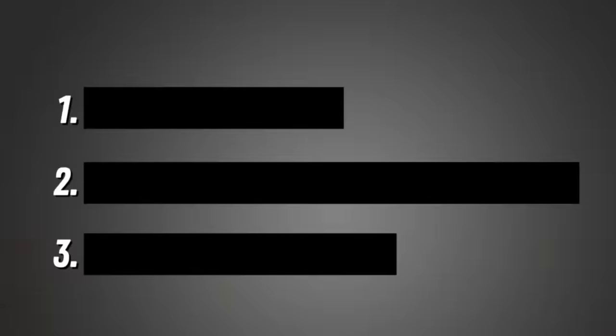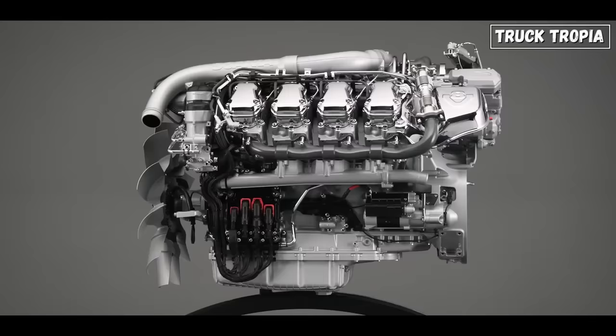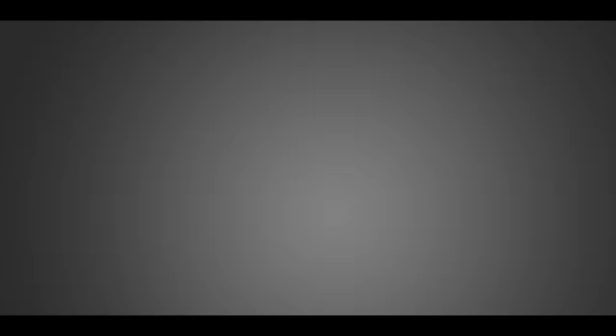Let's get to the first reason why there is such a big difference on the engines: weight rules, EU vs US. One big reason why we don't see truck engines with more than 600 horsepower in the US is because of the weight rules. The federal limit for the weight of semi-trucks in the US is 80,000 pounds — that's 36 tons — which a 500 horsepower engine is more than capable of pulling through the American roads.